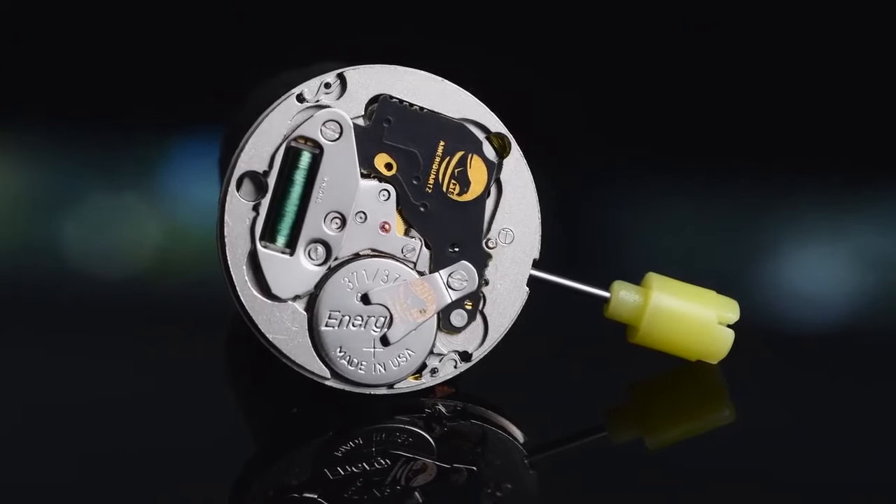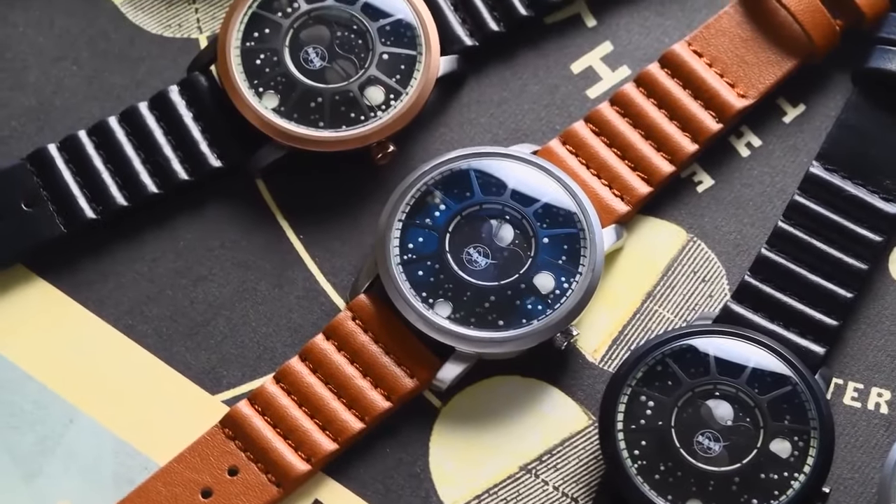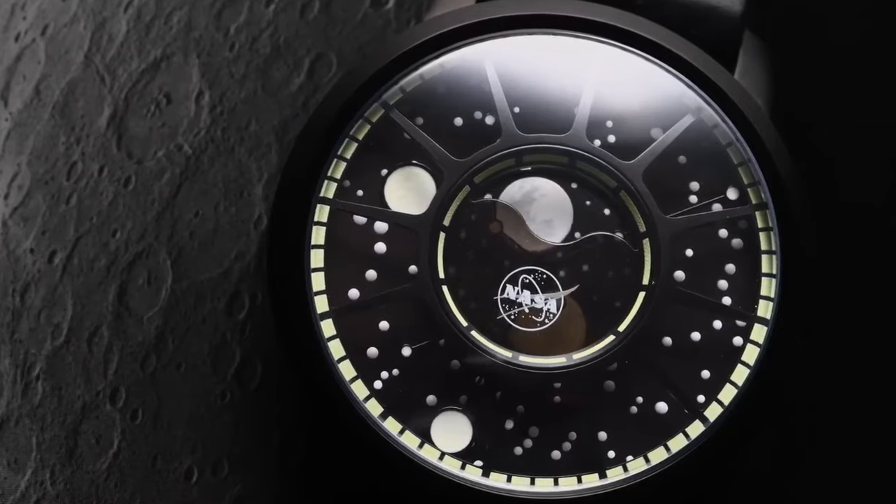The AmeriQuartz Moonphase version of the Apollo 15 tracks the current phase of the Moon through its 29 and a half day cycle.